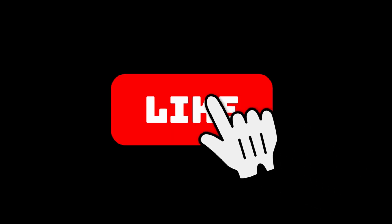Don't miss it. If you're new to the channel, make sure to subscribe. See you in the next video.